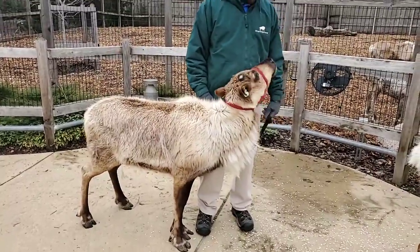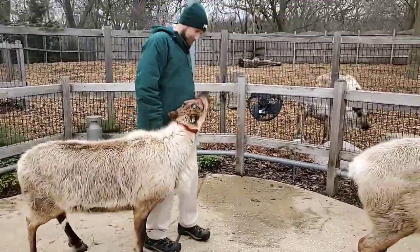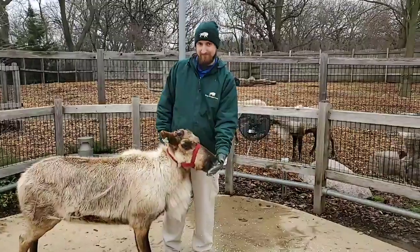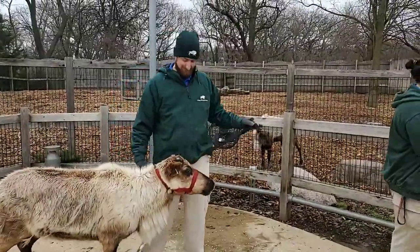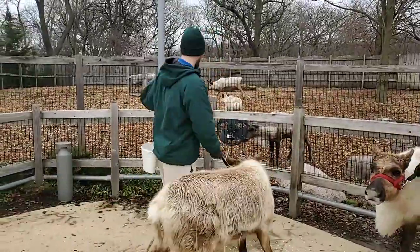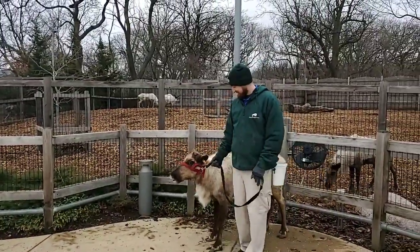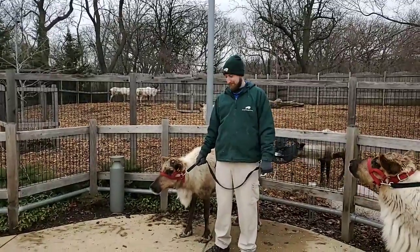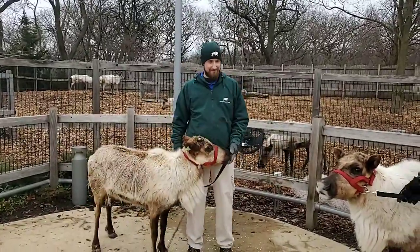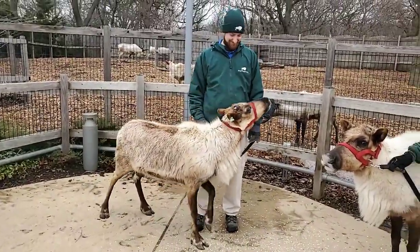Question: what's the difference between a caribou and a reindeer? The real difference is there is none — they are the same species, same genus, Rangifer tarandus. The difference is location: in Europe they're typically called reindeer, and here in the US and Canada they're called caribou. I prefer 'reindeer' because it's a more famous and well-known word.